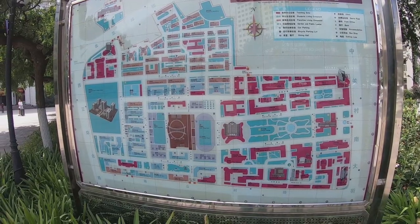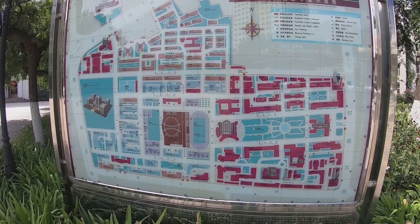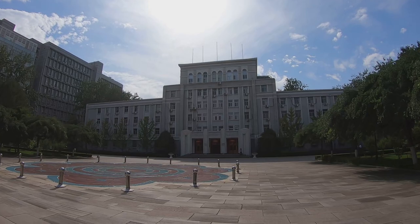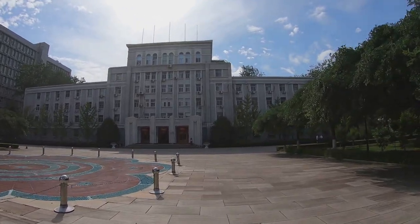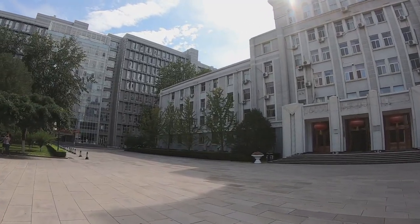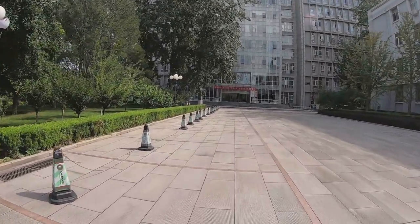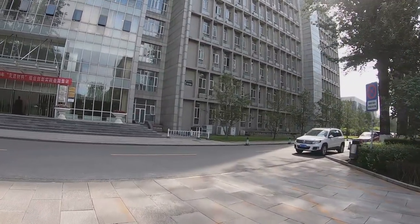Here is a school map. Let's take a look and I will plan my route here. This is the main building and there's a teaching building. I will turn left first. Here is another teaching building — building number five.